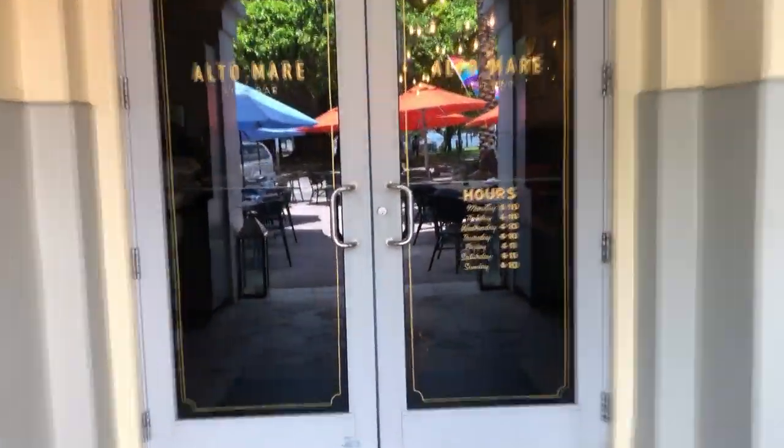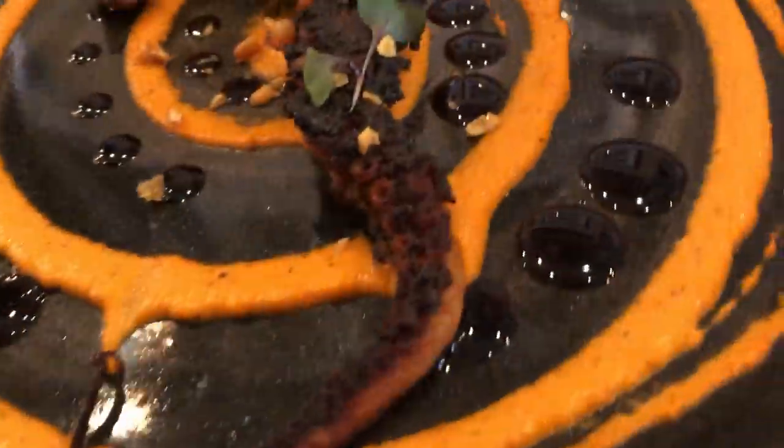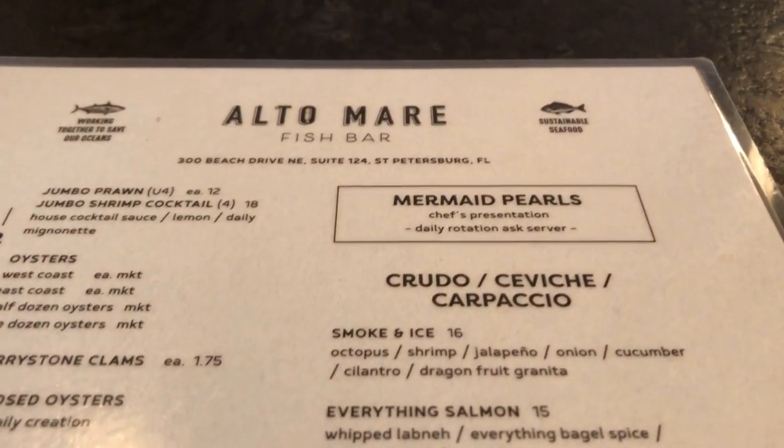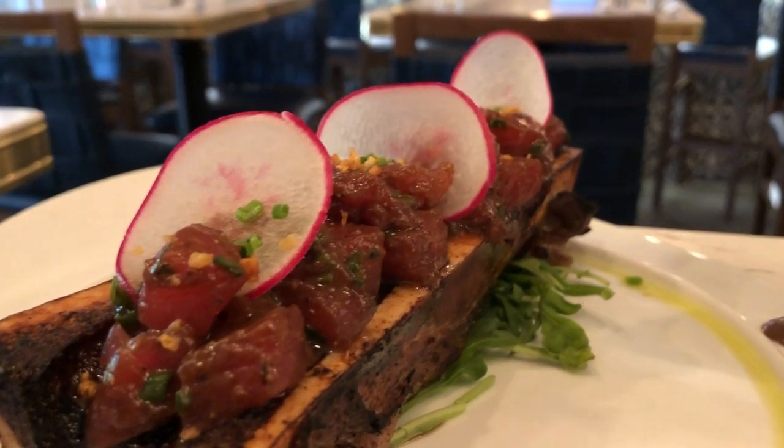Altomare means deep sea, and you'll find some delicious seafood here. While you're checking out the menu, make sure to ask the chef about the mermaid pearls. I like to be creative, and I like people to be shocked, because people eat with their eyes first — I want them to be amazed by it, as well as to taste just as good.